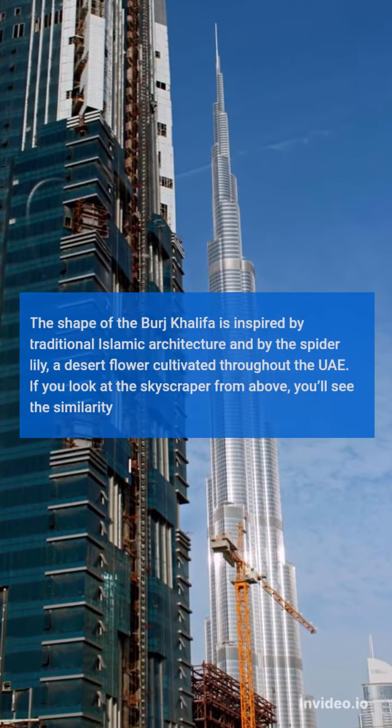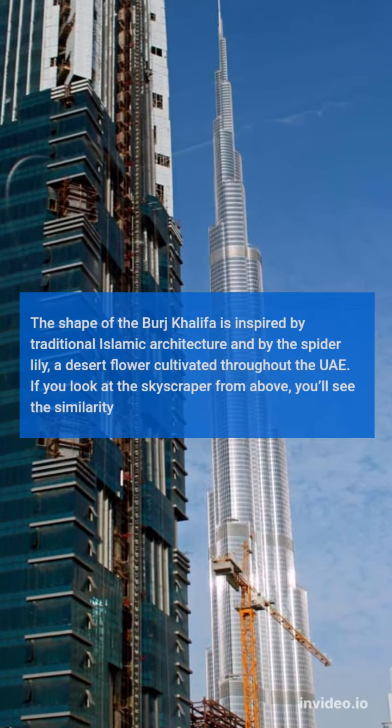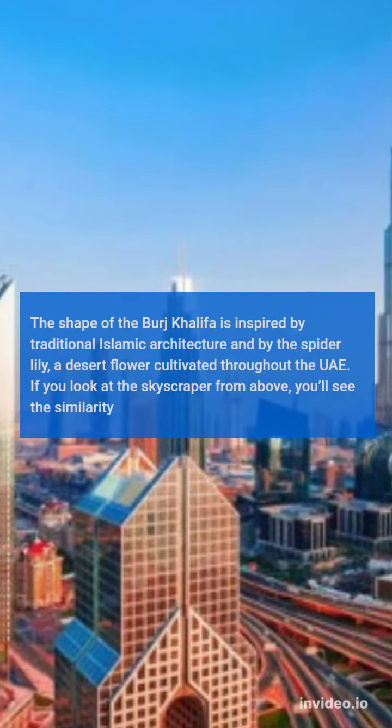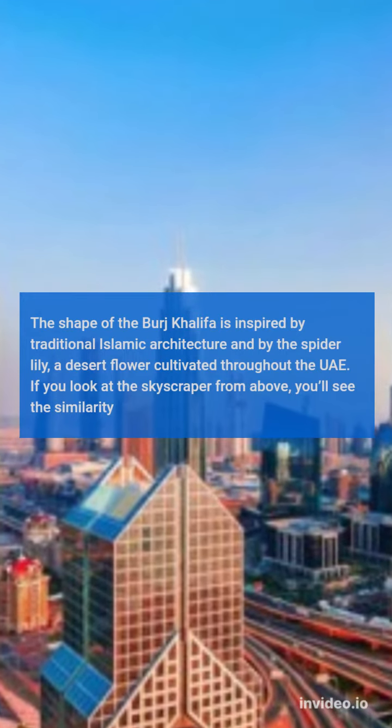The shape of the Burj Khalifa is inspired by traditional Islamic architecture and by the spider lily, a desert flower cultivated throughout the UAE. If you look at the skyscraper from above, you'll see the similarity.